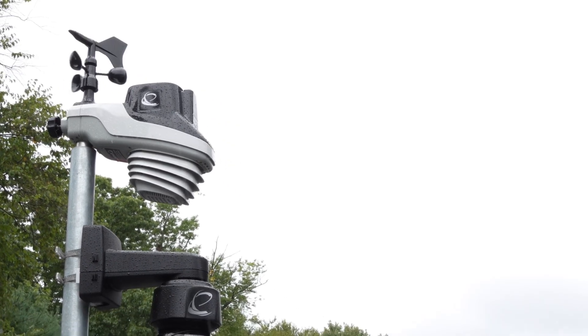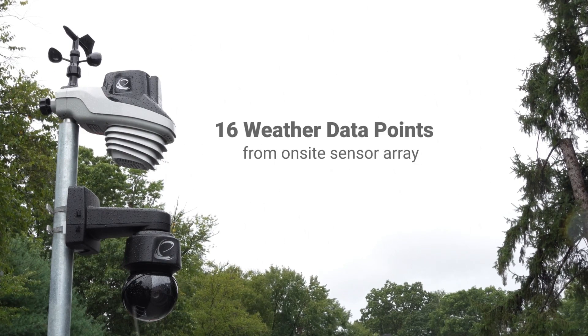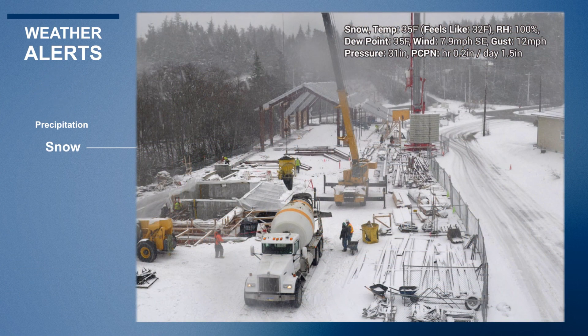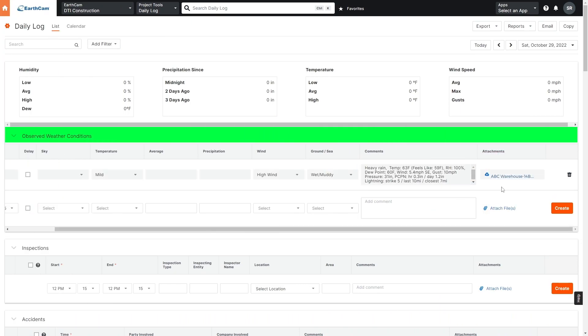We recently introduced a new live weather service that uses an on-site sensor to detect 16 points of weather data. You'll get alerts when conditions reach certain thresholds, and images are uploaded complete with time-date stamp and weather overlays to your daily log. It gives you an indisputable record of on-site conditions.